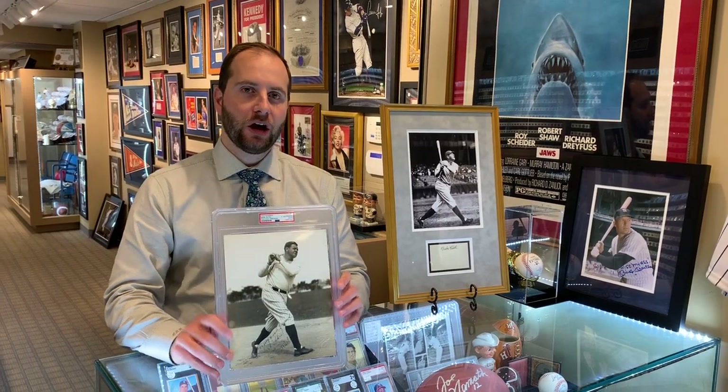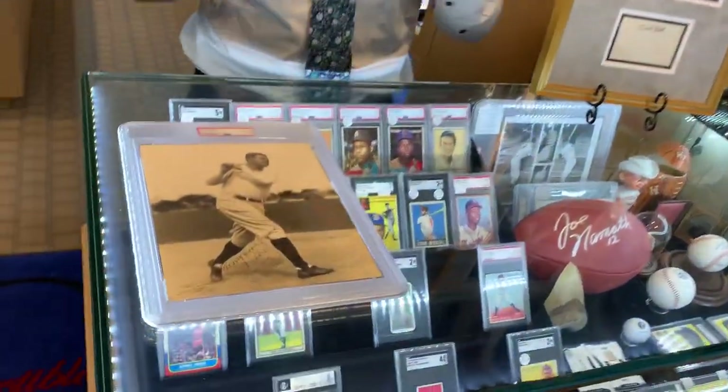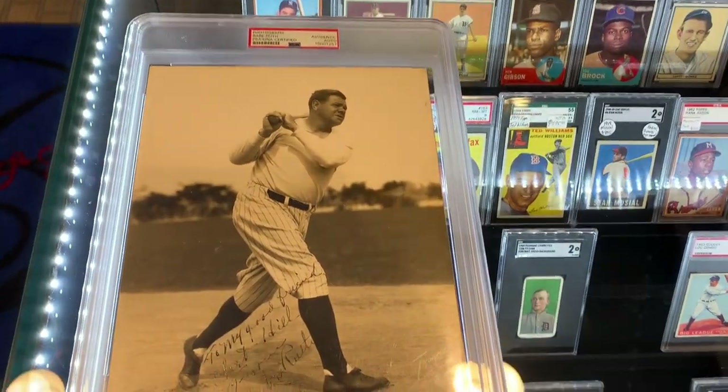Welcome back to the Daily Brigandie. We have a really cool great Bambino signed photo today — it's an 8x10. It's really cool because it comes from Thorne Studios, which means it comes from the 1920s. That's Babe Ruth's prime.